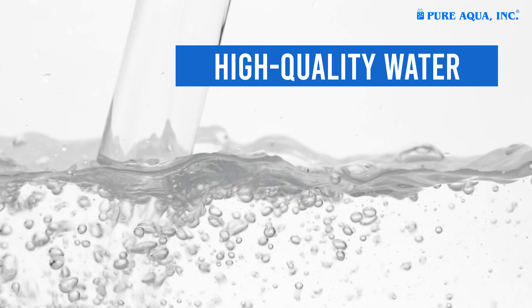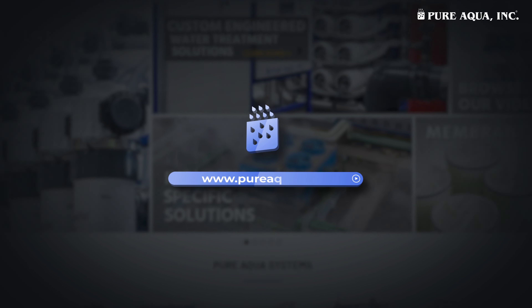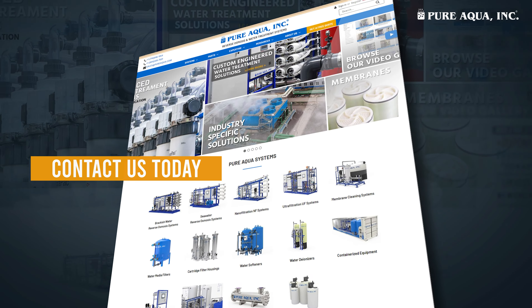Upgrade your system with the Hydronautix ESNA1-LF2LD. Visit pureaqua.com to learn more and contact us for a consultation.